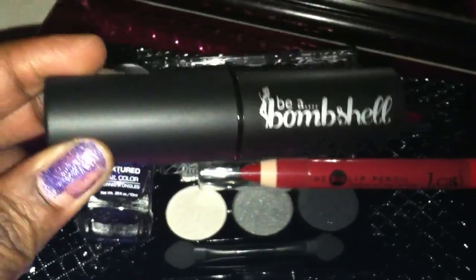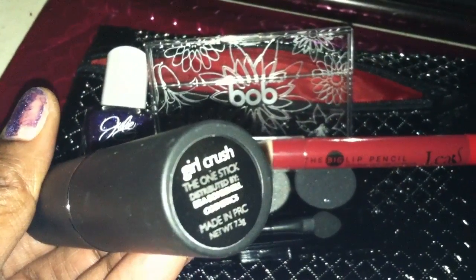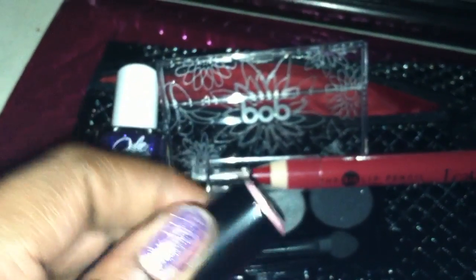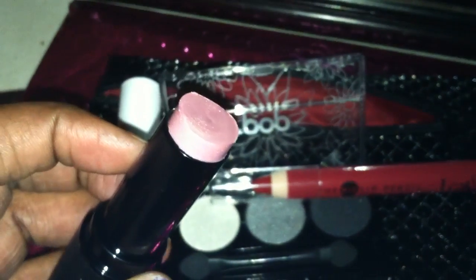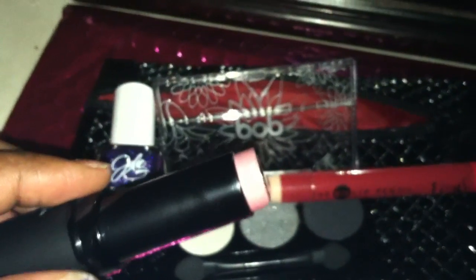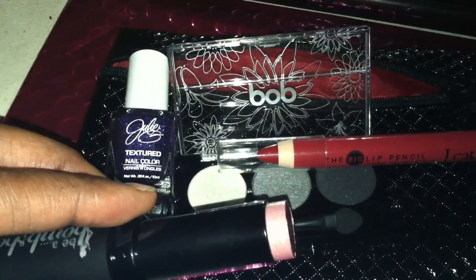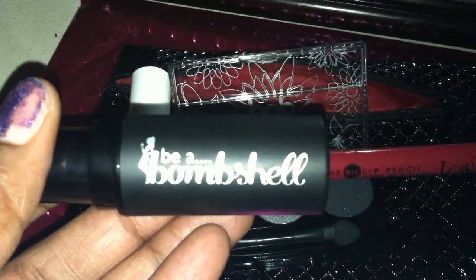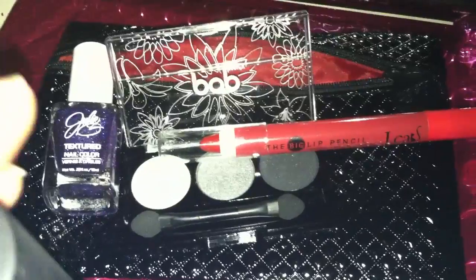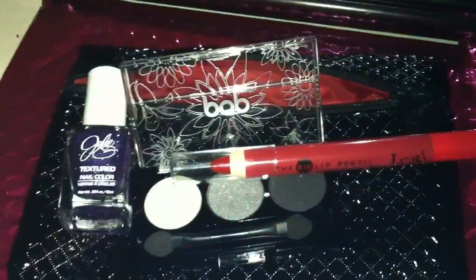Then we have Be a Bombshell — this is the One Stick in the color Girl Crush. I'm figuring that's the color name. It looks like maybe an eyeshadow or a blush. You can see the color of it — it's very pretty, you can see the shimmer in it. It's really nice and very creamy.